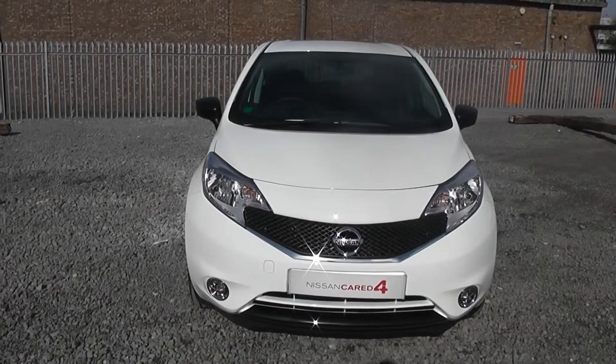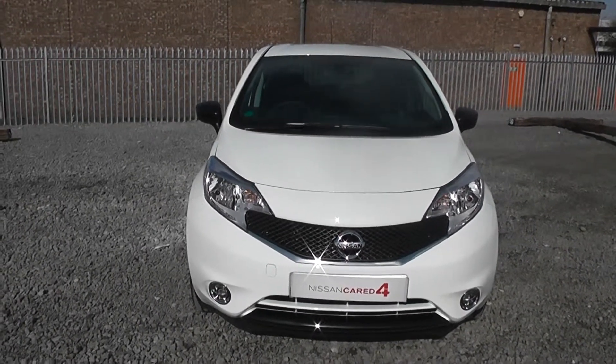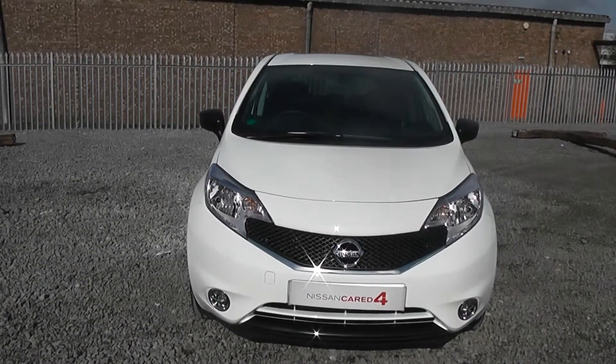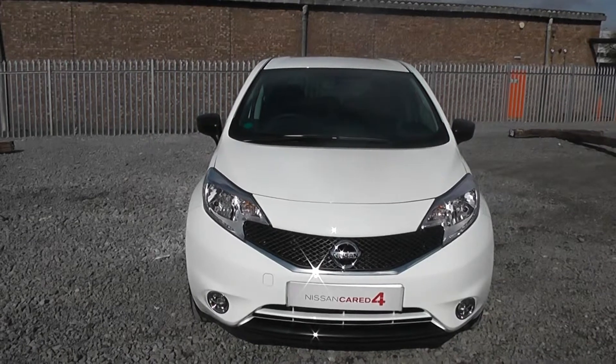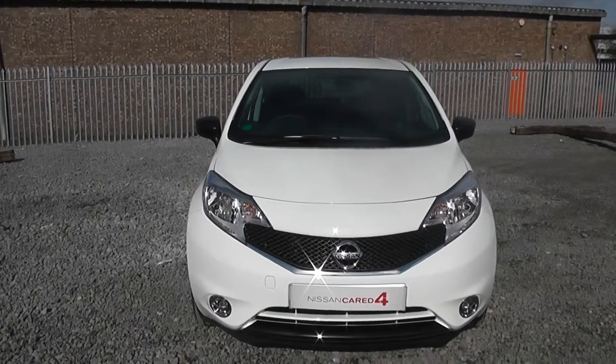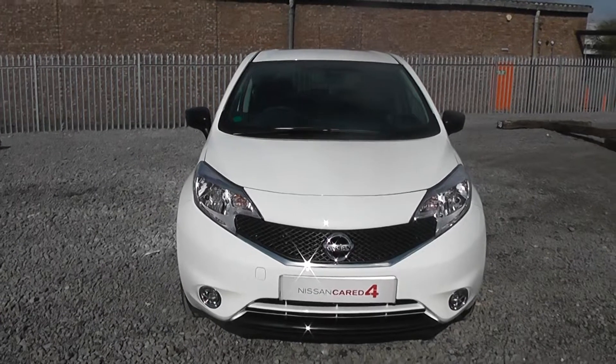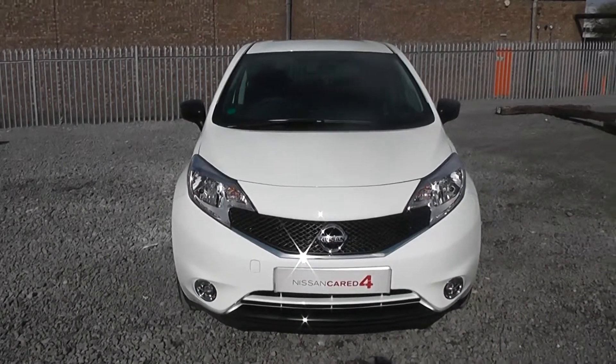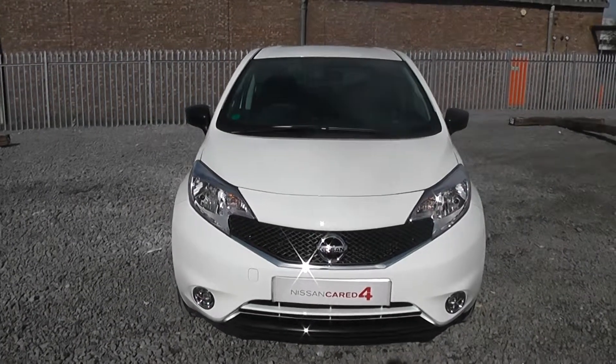Welcome to Wessex Carriages Nissan, Hatfield Road, Cardiff. The presentation we have for you today is of the Nissan Note Acenta 1.2 petrol model with a manual gearbox, finished in arctic white. This vehicle was registered in March 2014 and is a current pre-registered model, therefore has delivery mileage only.